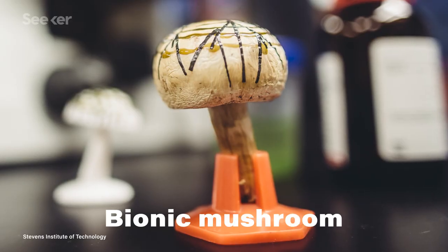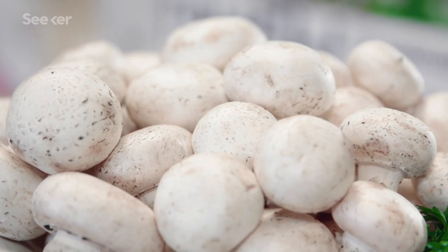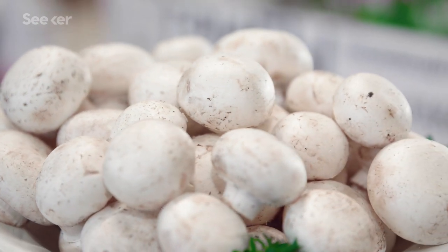Researchers at the Stevens Institute of Technology just created what they're calling a bionic mushroom — a fungus they've modified to produce electricity. It really is basically any old mushroom. This team bought those little white button mushrooms you can get at the grocery store to throw in your salad or pasta sauce, but with a few special additions.